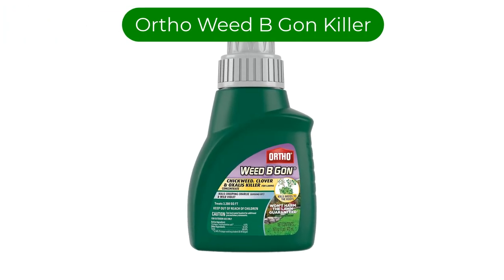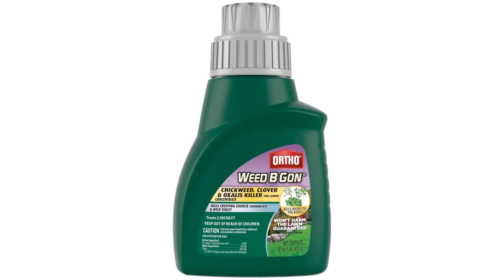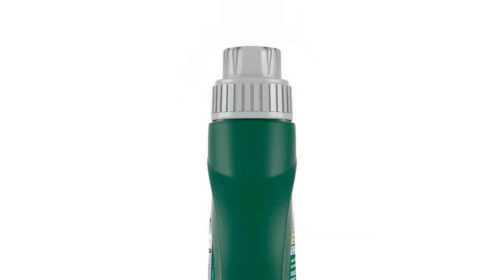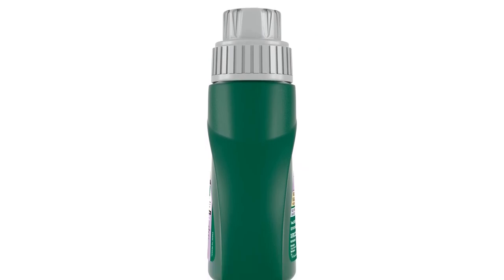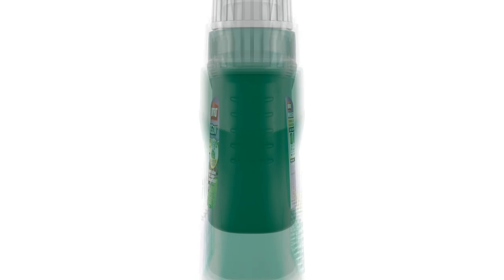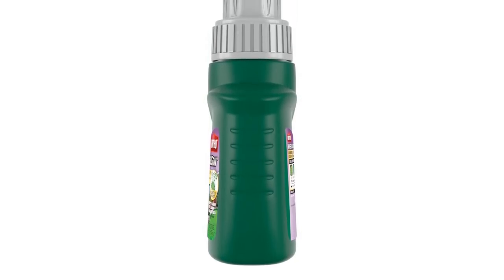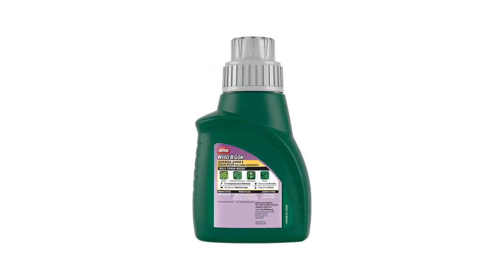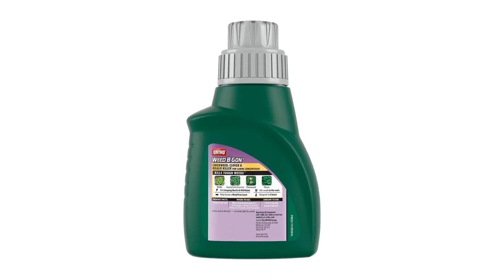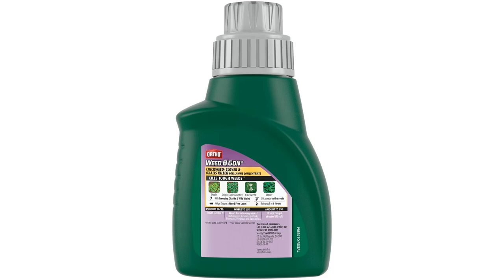Number 3. Our third best pick is Ortho Weed B Gone Chickweed, Clover and Oxalis Killer. This concentrate is ideal for use on lawns to kill chickweed, clover, and oxalis. It can be used with a tank sprayer and is rainproof in just hours. This concentrate makes up to 32 gallons and will quickly kill weeds and prevent new ones from growing for up to 6 months.